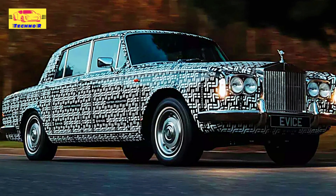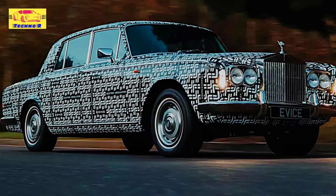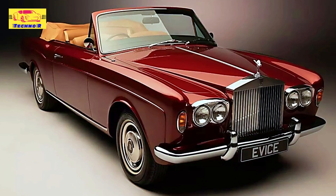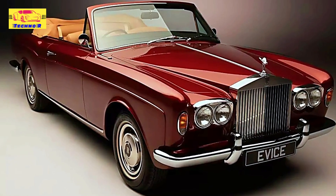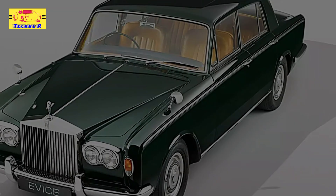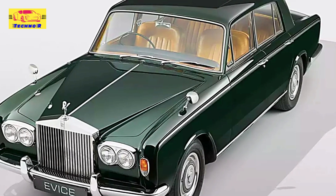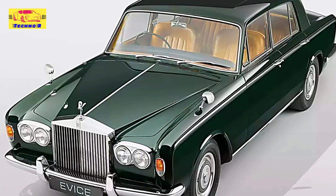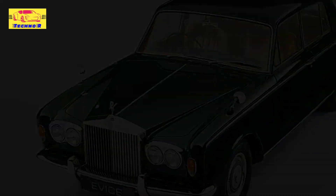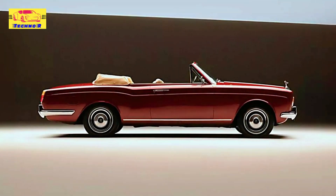The XP1 is powered by a 77-kilowatt-hour battery pack that drives two electric motors, producing a combined 400 horsepower. This setup ensures the XP1 offers over 200 miles of range on a single charge, providing the perfect balance between performance and efficiency. The focus here is not on raw acceleration but on delivering a smooth, serene driving experience, true to the essence of Rolls-Royce luxury.